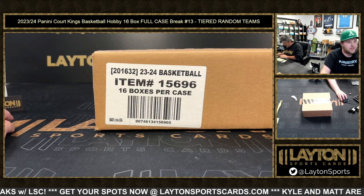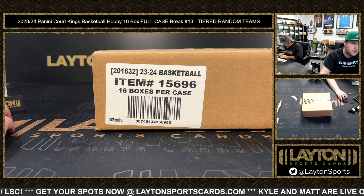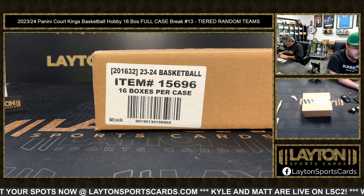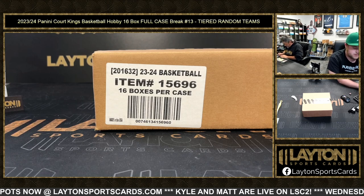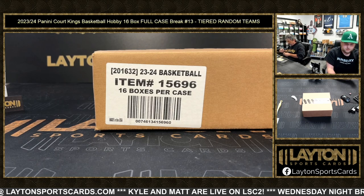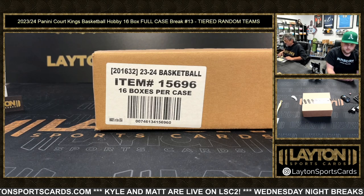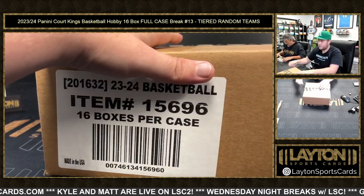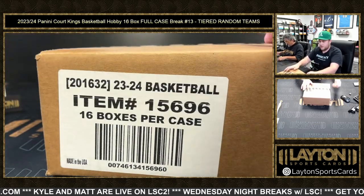Steven got two spots in Obsidian — holy crap, Obsidian is getting there now, down to 13 to go. Alright, let's do it — Court Kings time. Just autos and relics on this one.